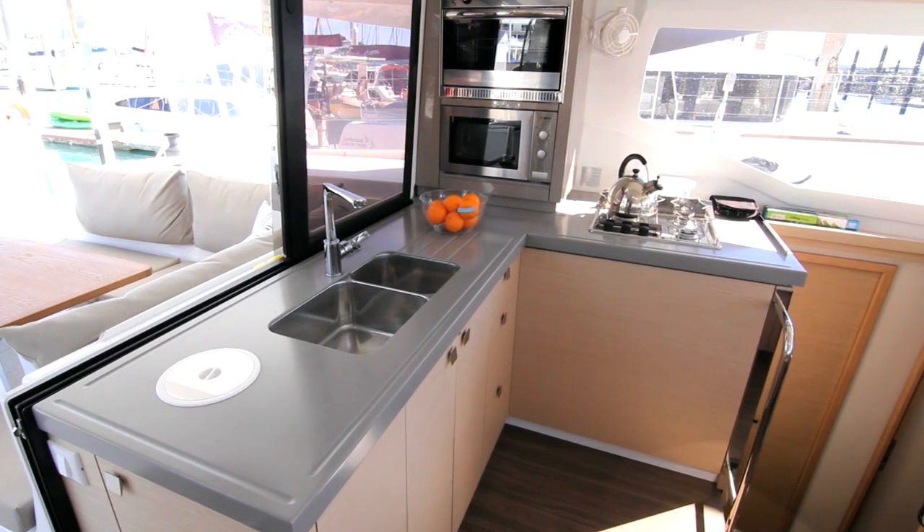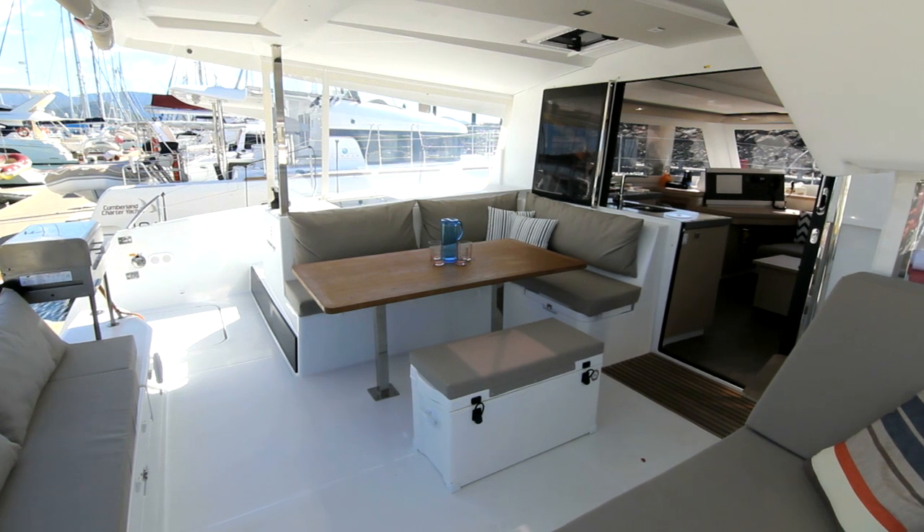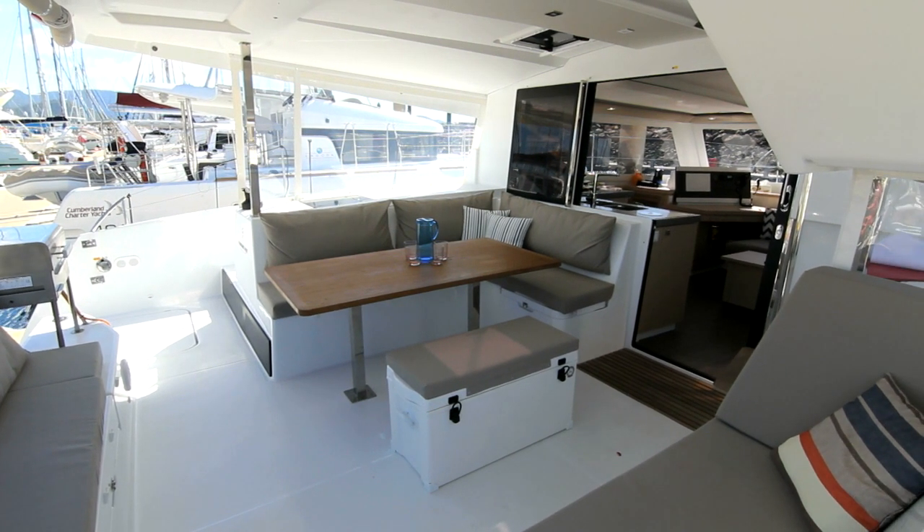Mandala also has a large, all mod cons kitchen. This overlooks the saloon and shaded back deck, keeping you in touch with your friends.